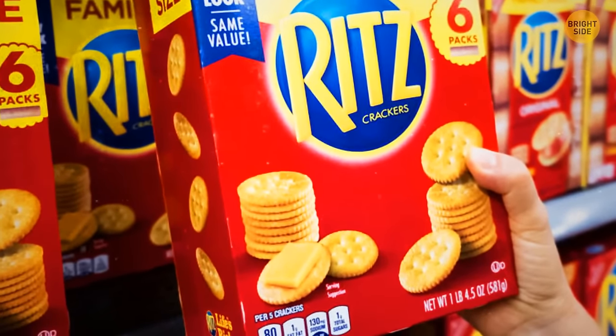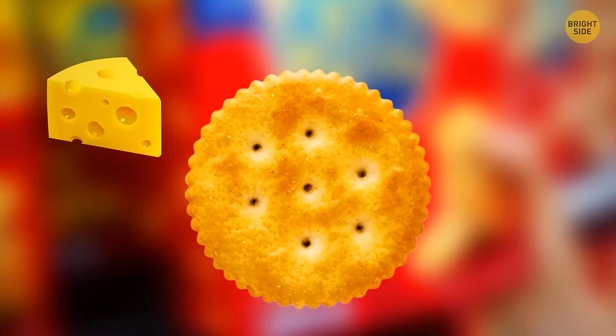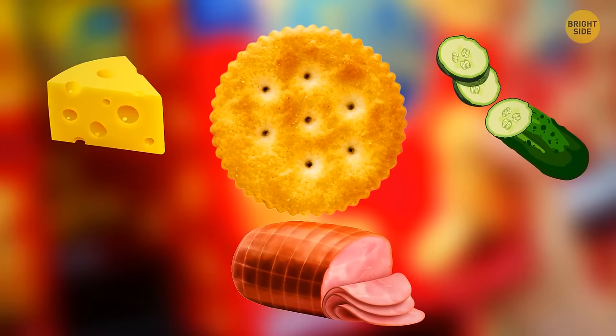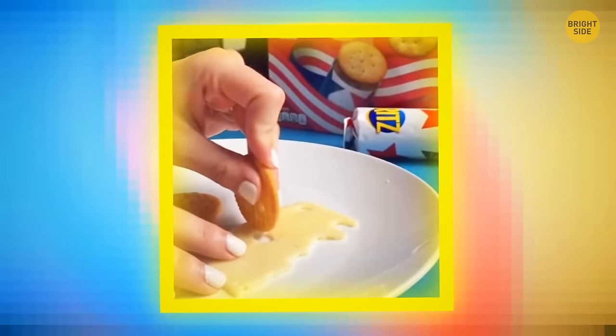Have you ever wondered why Ritz crackers have ridges? You can use them as a safe knife for cheese and similar soft products like cucumber and ham. Just roll the cracker like a tiny pizza cutter and press — now all the ingredients fit on your cracker perfectly.